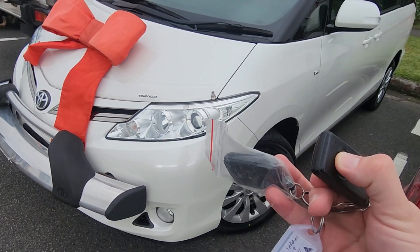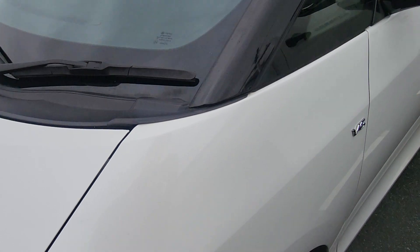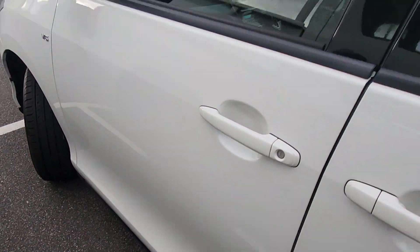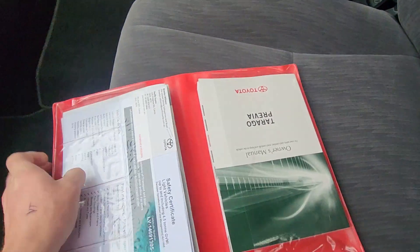Of course two keys with this one with the central locking — both work perfectly. I'm going to try and make this nice and quick because the rain is about to start smashing down. I just wanted to give you a quick little look through the car before it left. All your books and manuals, everything's all on the inside here.